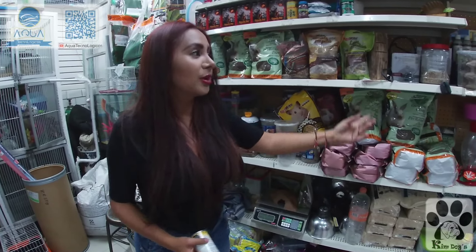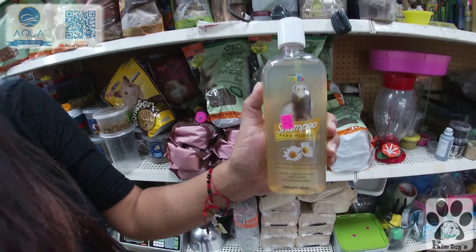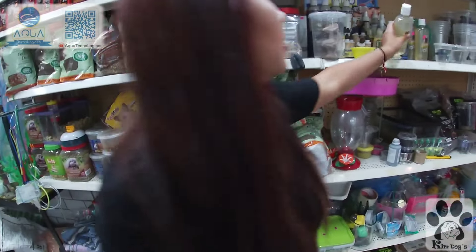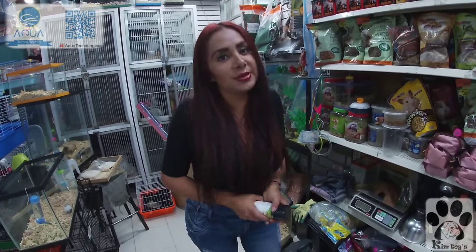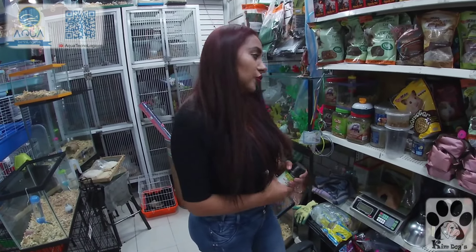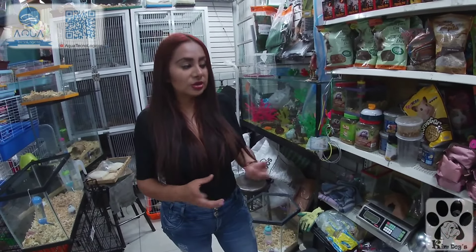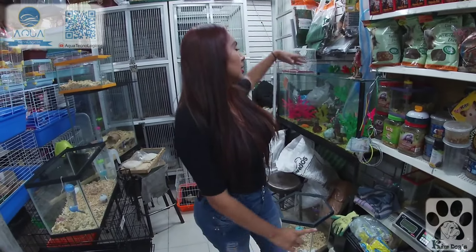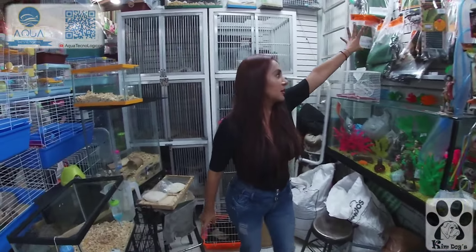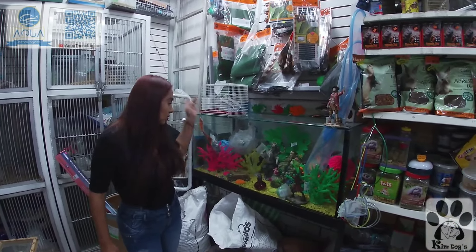También podemos encontrar cosas para colibrí: néctar y bebedero. Este es el champú que sirve para hurón, cuyo y conejo — es de manzanilla con pH bajo. Nunca bañen a sus cuyos, conejos o erizos con champú para perro, aunque sea de cachorro, porque el pH es muy distinto. También tenemos cosas para acuario, placas térmicas para reptiles y cerámica o resina para acuarios.